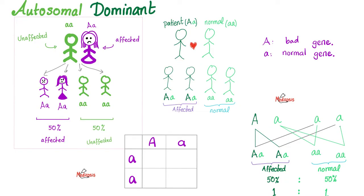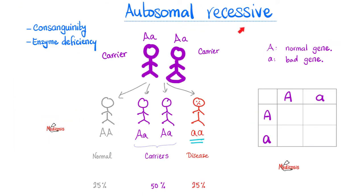Ehlers-Danlos syndrome could be inherited in an autosomal dominant fashion, or sometimes in an autosomal recessive fashion. If autosomal dominant, one parent is affected, the other is normal, and half of the offspring are affected. If autosomal recessive, one parent is a carrier and the other parent is also a carrier. A quarter of the offspring will be normal genotypically and phenotypically, half will be carriers — phenotypically normal but carrying the bad gene — and the remaining quarter will have the actual disease, sick genotypically and phenotypically.